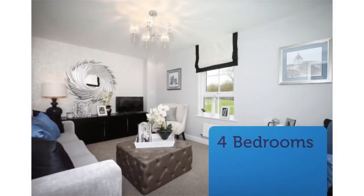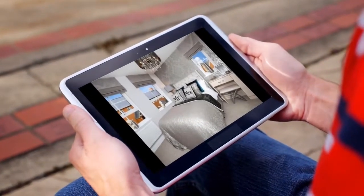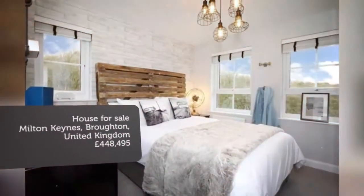The ground floor features an open-plan kitchen and dining area with a walk-in glazed bay opening onto the back garden, a large lounge, and a WC. On the first floor there are two double bedrooms, an en-suite shower room, and a modern bathroom.